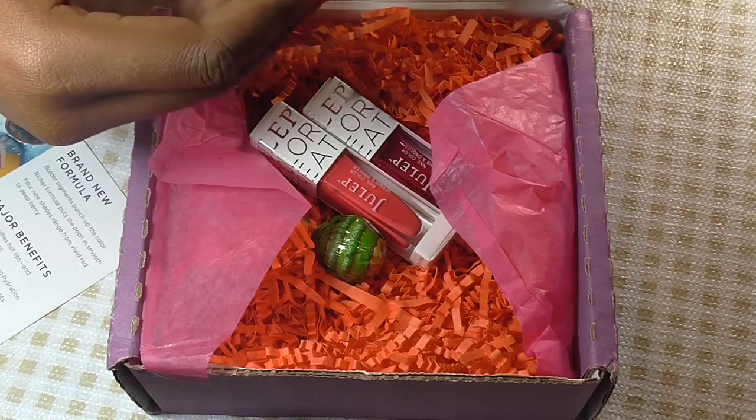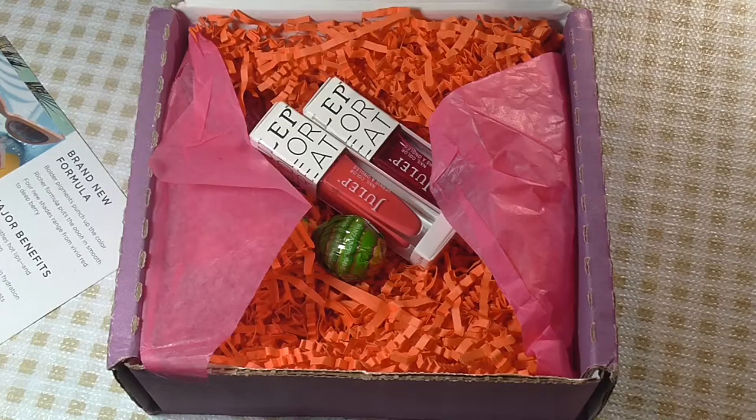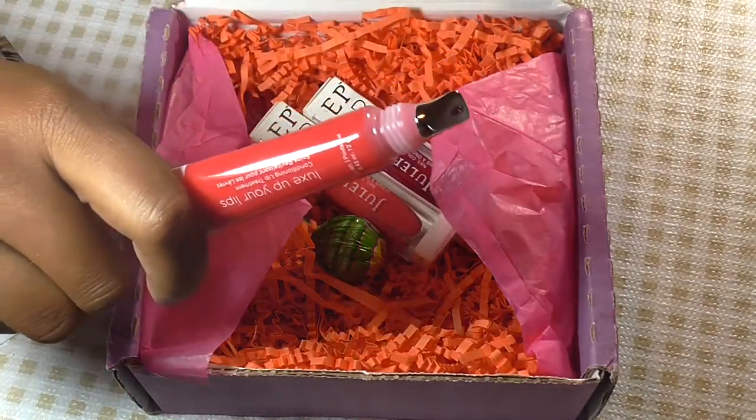I'll start with the Locks Lip Conditioner. Let's look inside — this is what it looks like, the Locks Up Your Lips Conditioning Lip Treatment, and that's what the tip of it looks like.